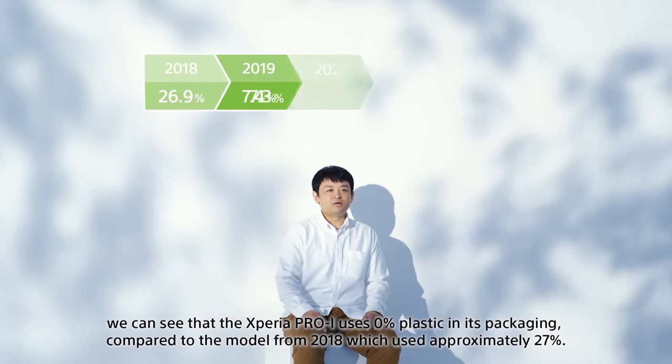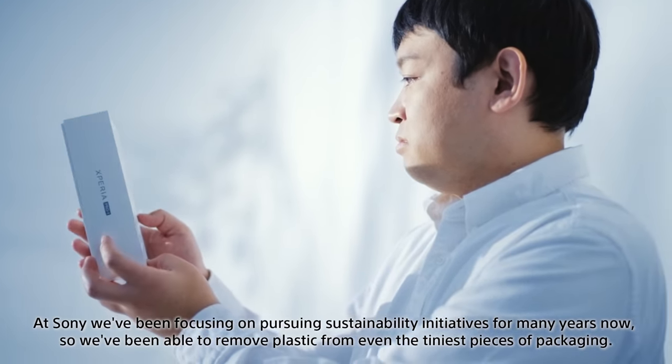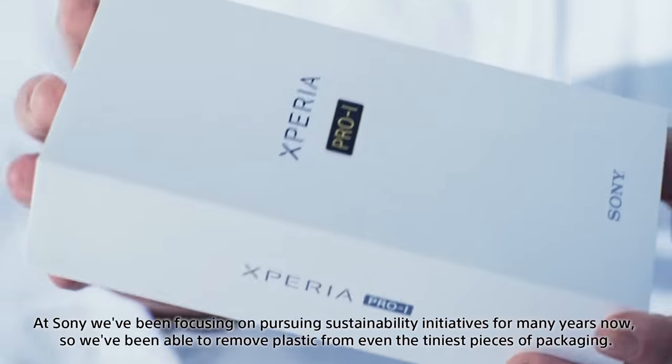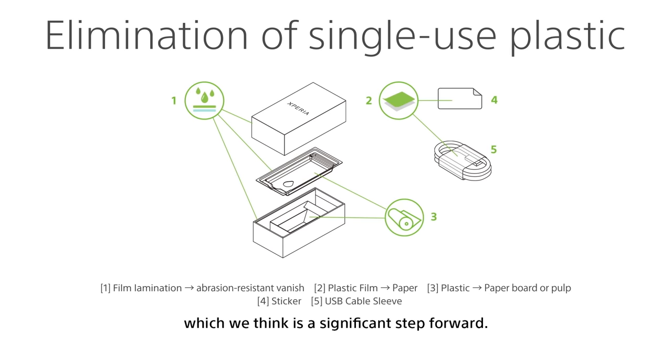Looking at the ratio of plastic material used by weight, the 2018 model used approximately 27% plastic materials, but the Xperia PRO-I has achieved 0%. Because Sony has long been committed to environmental initiatives, we were able to address even the finest details. We have become the first in the industry to achieve zero-plastic packaging, while other companies still use plastic in their packaging.